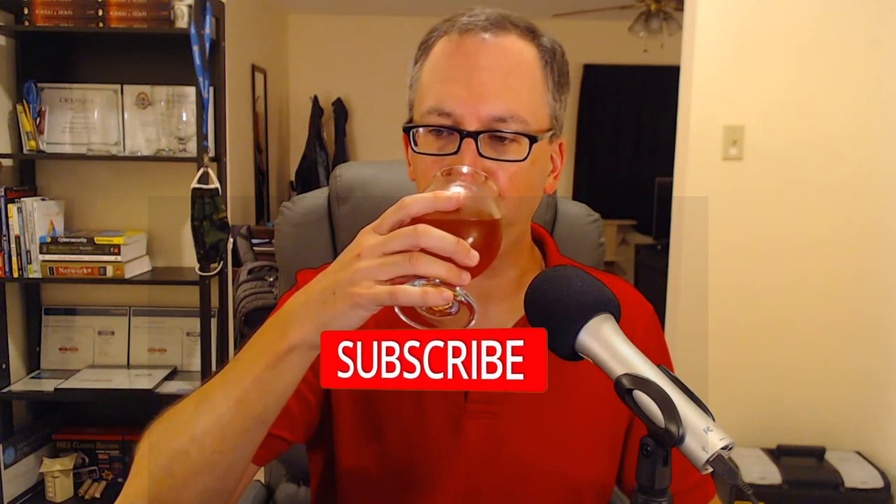Cheers. Wow, it's got a tartness to it. Almost kind of tastes like apple juice, a little cidery, which is not a good sign. That's usually a sign of infection, and they're not calling this a wild beer, as far as I know. I guess I could go on the website and look it up, but I shouldn't have to.